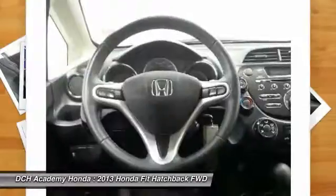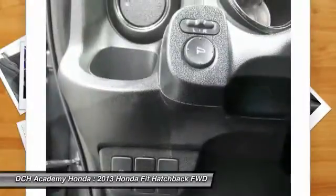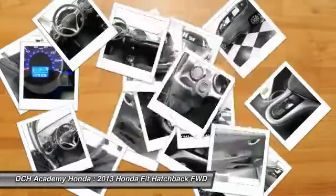Power steering. Driver airbag. Cruise control. A vehicle like this doesn't come along every day. Come in and get it before someone else does.